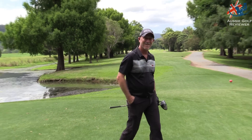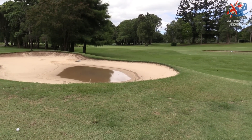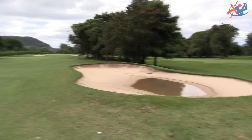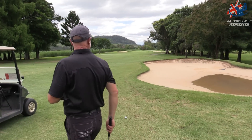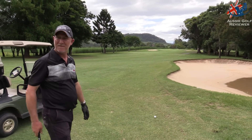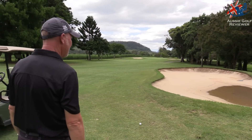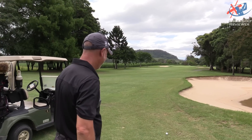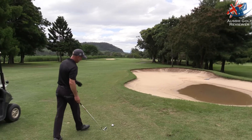Richo was in the water and we've taken it as GUR. The boys in the shop confirmed it's GUR — water in the bunker is GUR, so you don't have to drop in the bunker. Richo's taken a pretty generous drop on the fairway. So you've got 130 or something to the back pin.